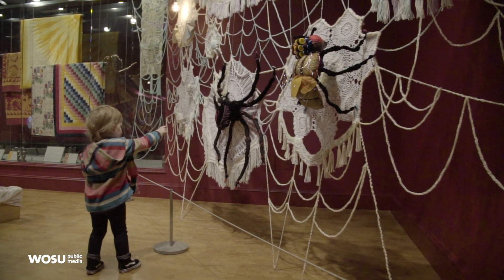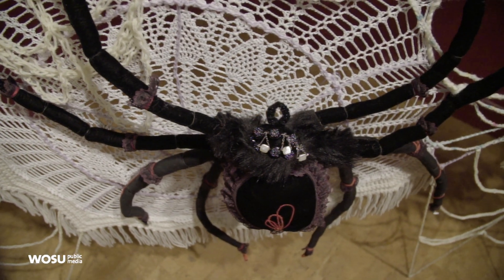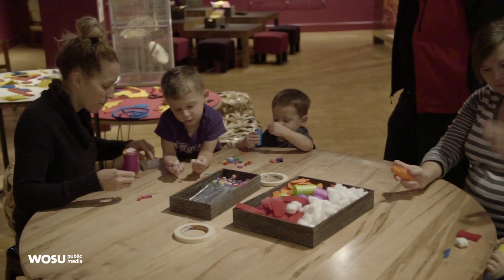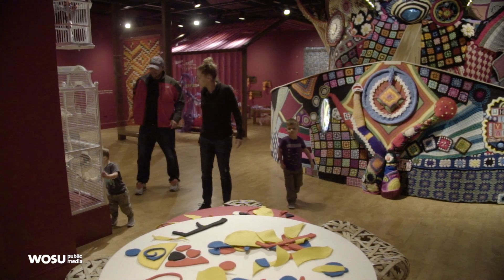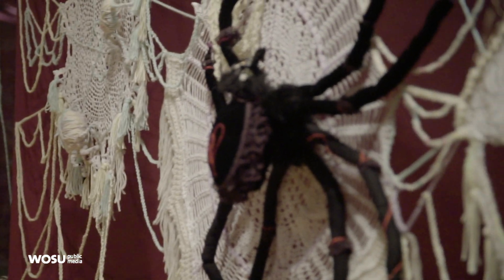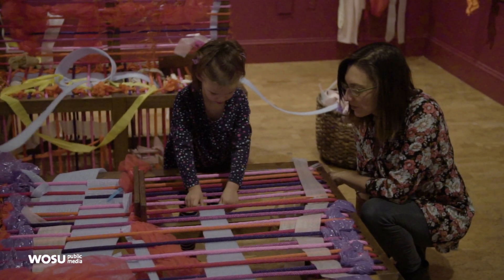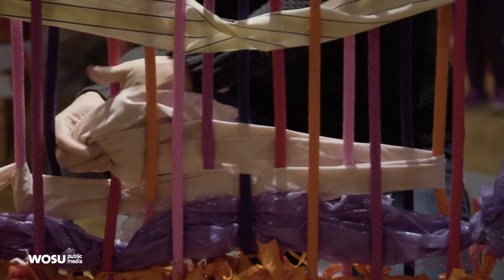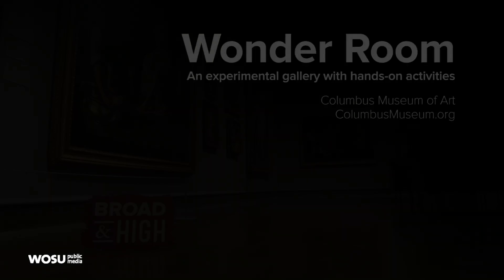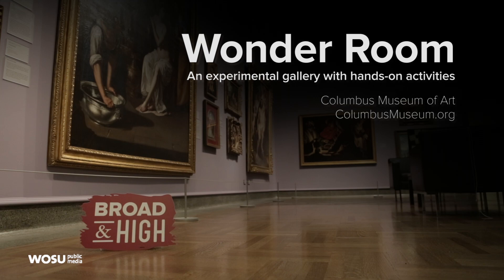The experience the museum wants all visitors to have is to really stop and take time to look at works of art and think about them. In the Wonder Room, they design the space intentionally to create awe and wonder and to promote curiosity — where people really stop and say, 'Whoa, what is that?' The museum is at the forefront of learning about visitors and understanding what they need. Learn more about the Wonder Room by visiting ColumbusMuseum.org.